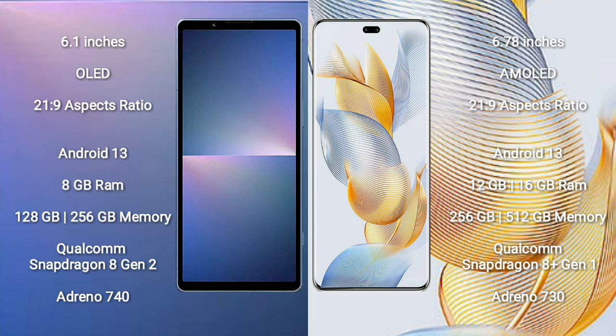Sony Xperia 5 Mark 5 comes with 8GB RAM and 128GB or 256GB internal storage, Qualcomm Snapdragon 8 Gen 2 processor and GPU Adreno 740. Honor 90 Pro comes with 12GB or 16GB RAM and 256GB or 512GB internal storage, Qualcomm Snapdragon 8 Gen 2 processor and GPU Adreno 730.